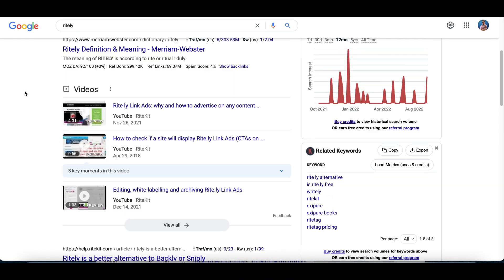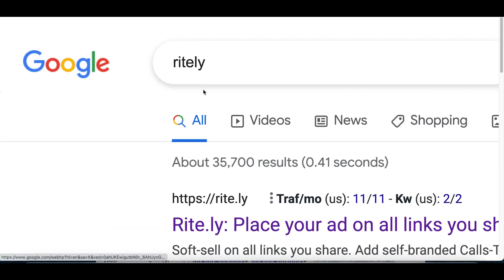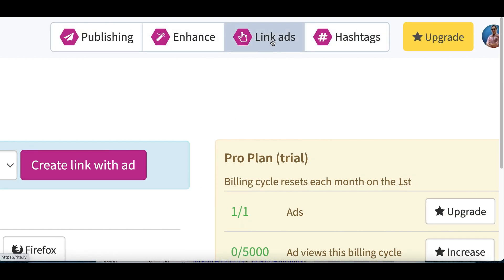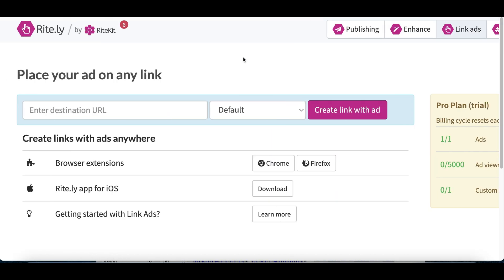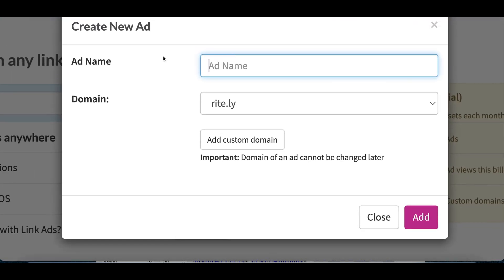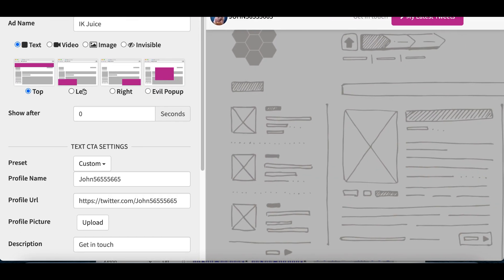The next thing you're going to do is search for the bot that's going to help you start making money. The name of this bot is called Rightly at right.ly — just type in Rightly inside Google and it'll be the first website that pops up. Click on it and create a free account. This is basically a software bot that can help people find hashtags, publish posts, or in our case we're going to start creating link ads. Once inside Rightly, click at the very top where it says 'Link Ads,' then you'll see a page where you click 'Create New Ad.' A box will pop up — give your ad a name, like 'IK Juice,' then click Add.